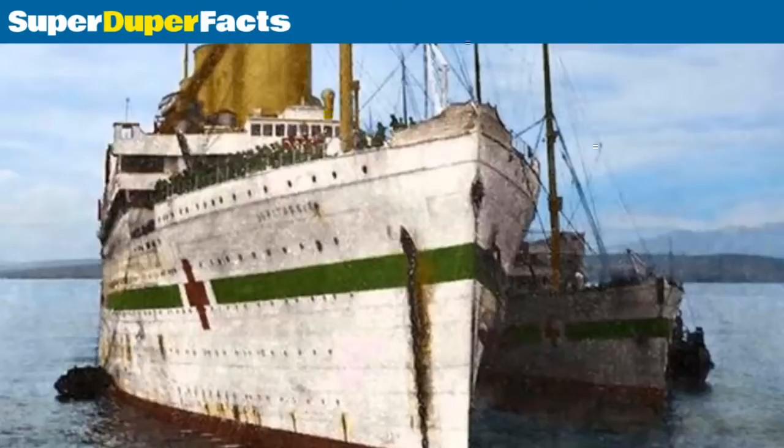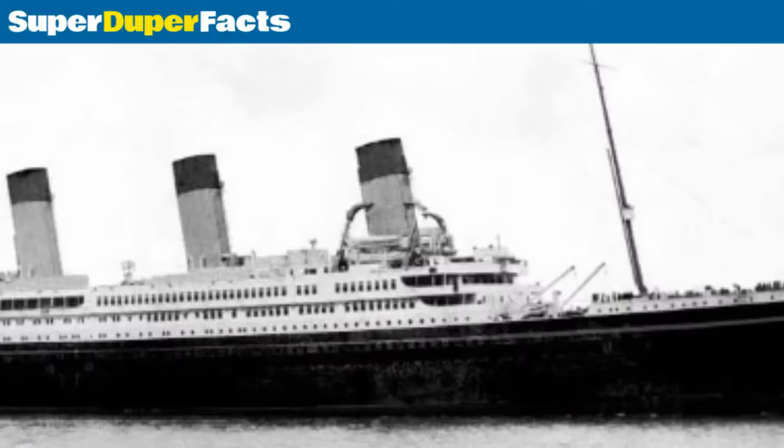She was originally laid down on November 30, 1911. Britannic was launched on February 26, 1914. She was completed on December 12, 1915, and the ship went into service on December 23, 1915.